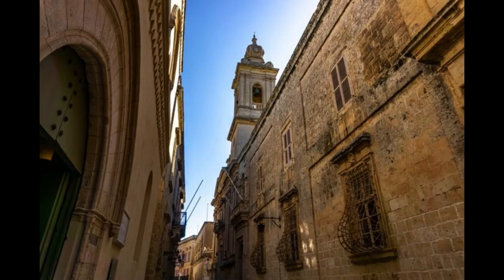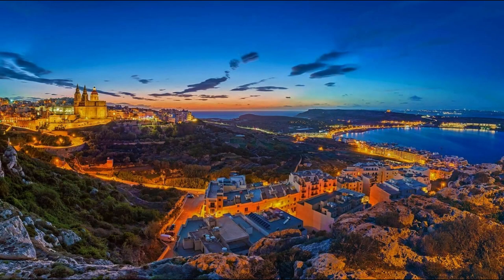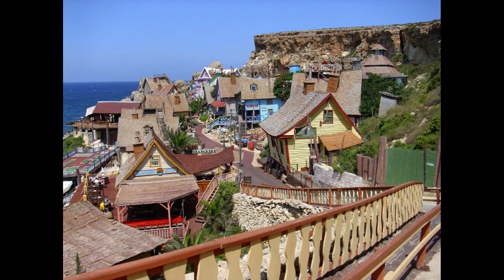Although Valletta probably would be the most impressive city, your trip isn't complete without paying a visit to the tourist place St. Julian's. During my trip to Malta, I visited Valletta, Sliema and St. Julian's in one day and I've seen much during this day. In this article I would like to share with you how I spent one day in the three places.